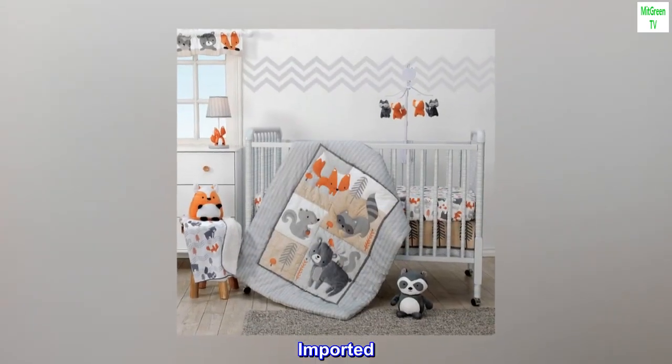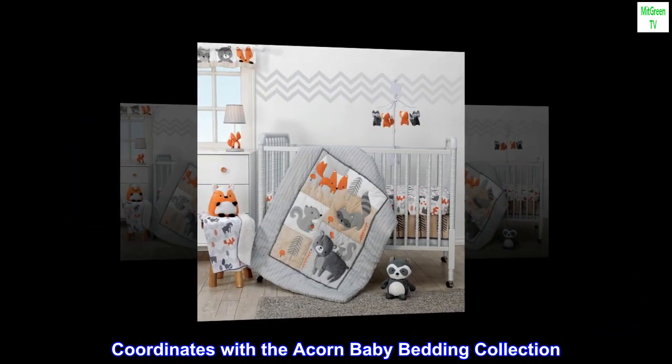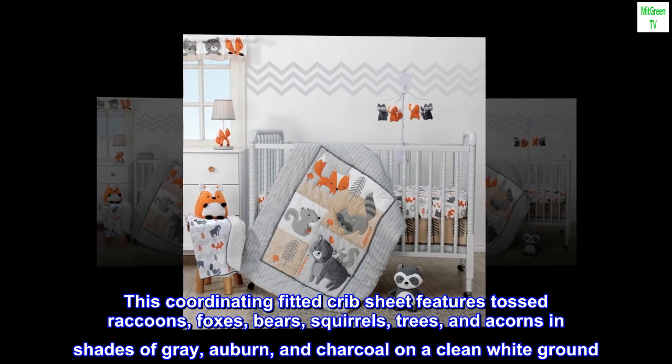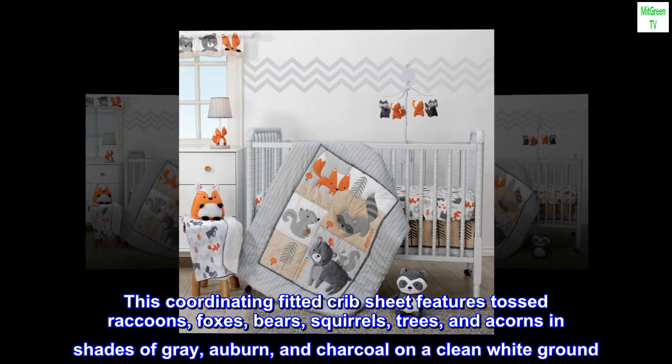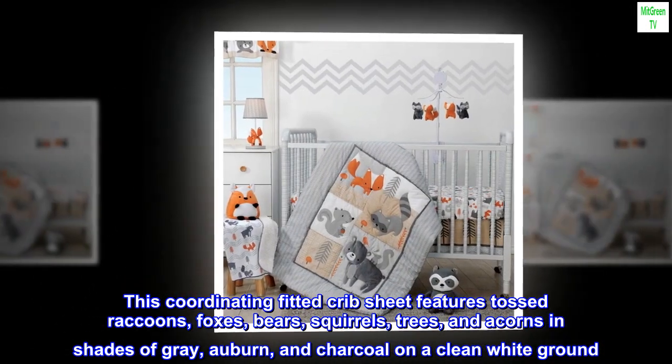Cotton/polyester, imported. Coordinates with the Acorn Baby Bedding Collection. This coordinating fitted crib sheet features tossed raccoons, foxes, bears, squirrels, trees, and acorns in shades of gray, auburn, and charcoal on a clean white ground.